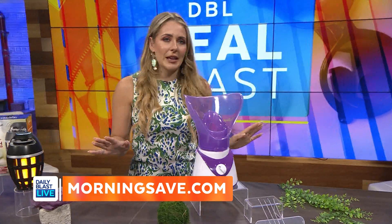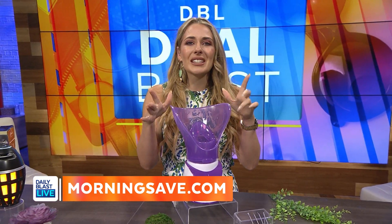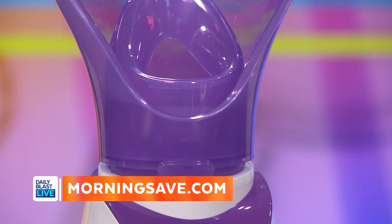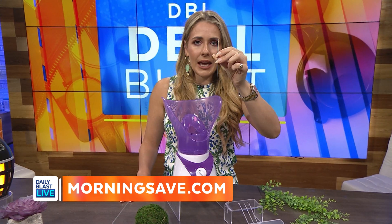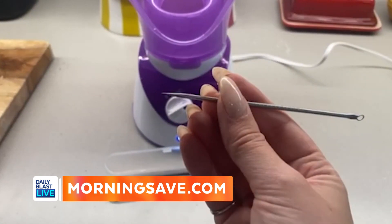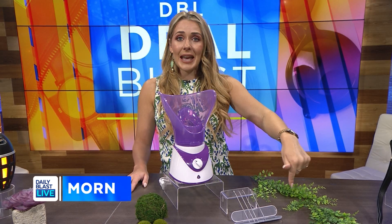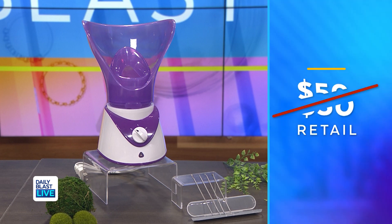And now, my product of the week — we're both gonna be in love with this one. Dermatologists can get really expensive, but I've got something that's gonna cleanse your face like the professionals from the comfort of your own home. It's the Eco Bloom Spa Facial Beauty Steamer with an extraction kit. You can use the steamer for facial masks, clear pores, stimulate your circulation, and make those blackheads go bye-bye.